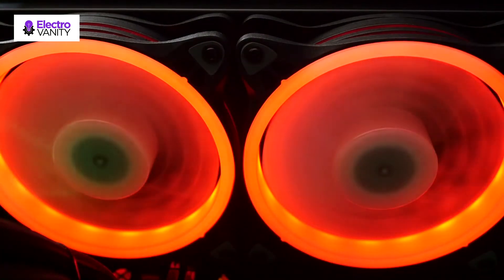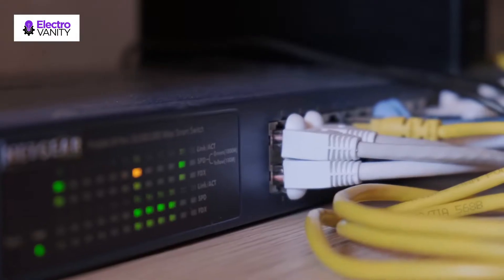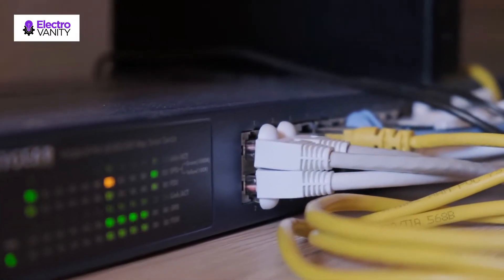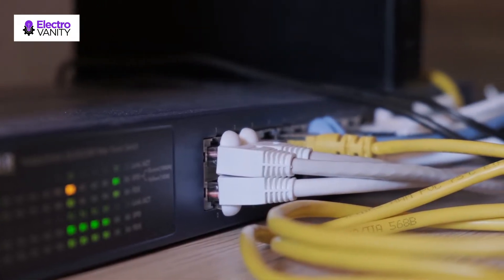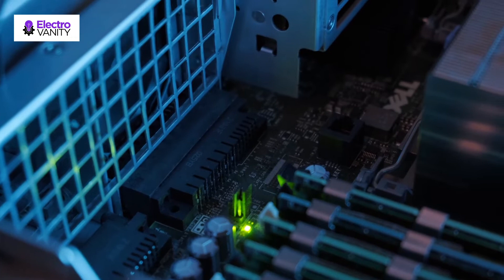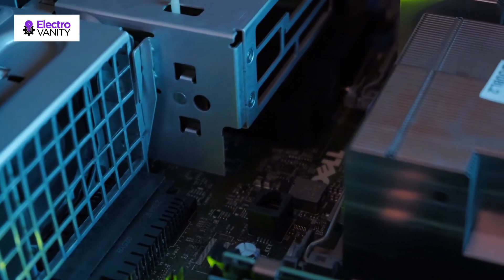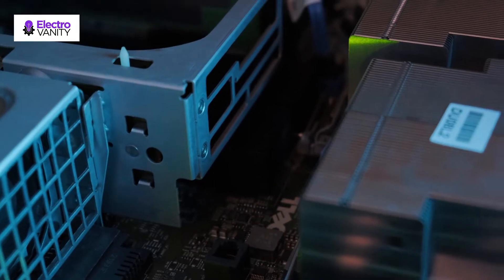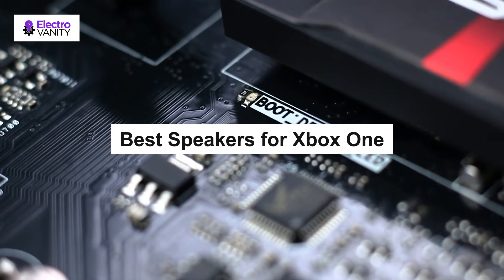In this review, we featured the best speakers for Xbox One that can connect directly to the Xbox One gaming console. These speakers are designed with optical and AUX input for you to connect directly to the Xbox One optical output. Furthermore, they are designed to produce crystal clear surround sound with immersive in-game sound effects for a very satisfying gaming experience. If you're looking for speakers for Xbox One, be sure to check out our top picks below.